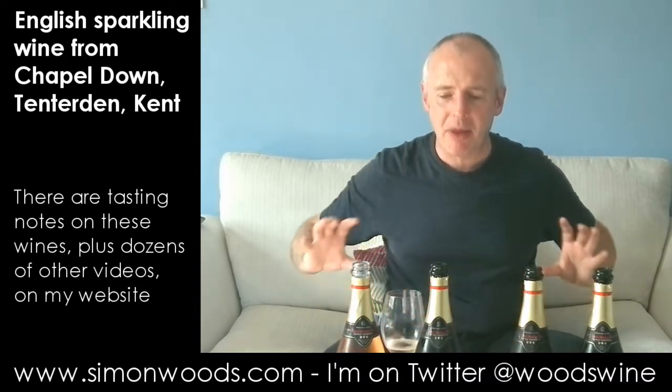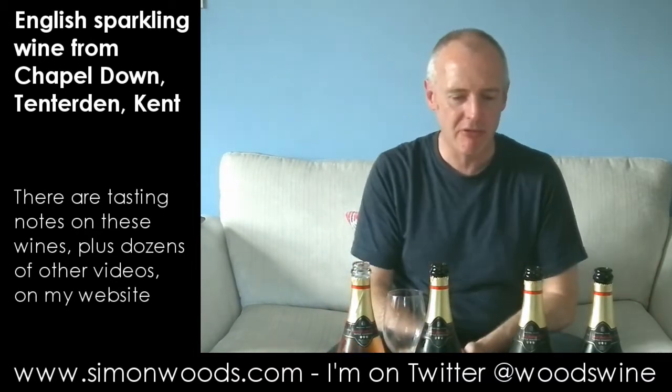For me, a significant step up. There's juiciness, roundness, and yes, there is crispness, and some people who are used to slightly sweeter styles may find it a bit on the sharp side. But what's good about it is it's elegant, it's got lots of flavour, and it's not trying to overwhelm you either with yeastiness or overripe fruit — I think overripe fruit would be a struggle to do in England. It's a really nicely balanced wine, and a big step up for me from the rosé.